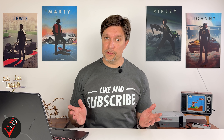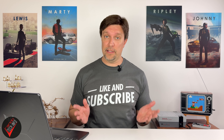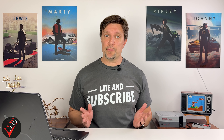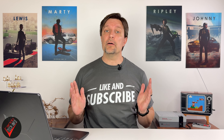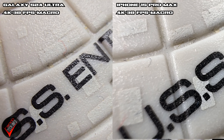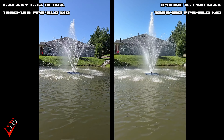Next we need to talk about special modes — the ones most reviewers bang on about that most people never use. If terms like super steady, slow motion, pro video, and ProRes don't matter to you, feel free to skip this part. Starting with what might be the least-used of all camera modes: macro mode. If you are one of the people who use it, you'll be happy to know both phones can get crazy close to their subject and both can get the job done with similar if not equal results.